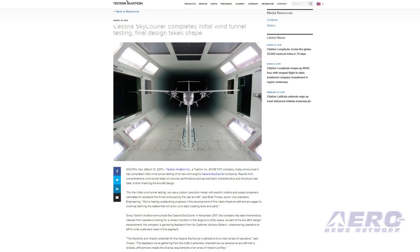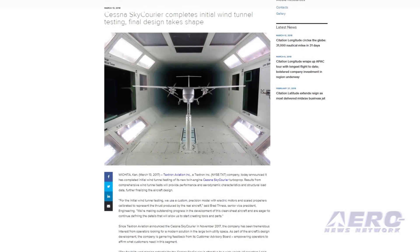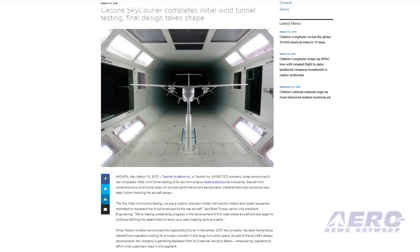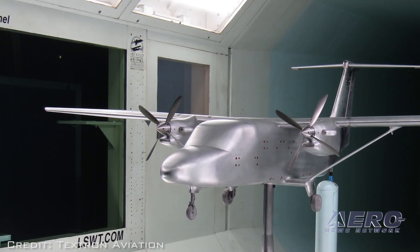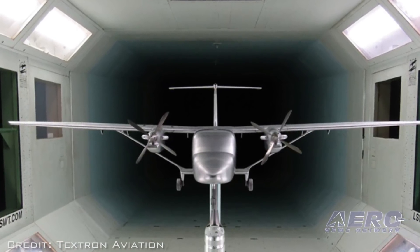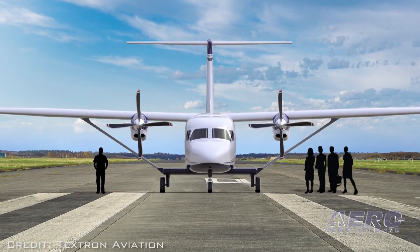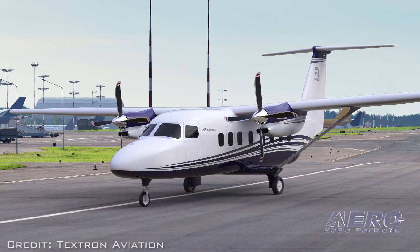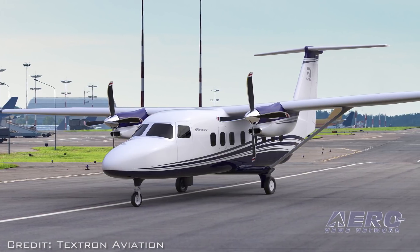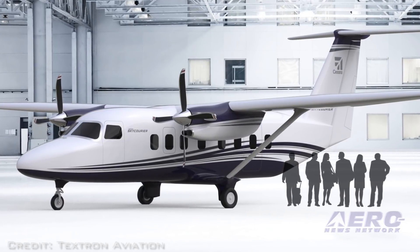Initial wind tunnel testing of the new twin-engine Cessna Sky Carrier turboprop has been completed. Results from the comprehensive wind tunnel test will provide performance and aerodynamic characteristics and structural load data, further finalizing the aircraft design. For the initial wind tunnel testing, we used a custom precision model with electric motors and scaled propellers calibrated to represent the thrust produced by the real aircraft, said Brad Thress, Senior Vice President of Engineering. We're making outstanding progress in the development of this clean-sheet aircraft and are eager to continue defining the details that will allow us to start creating tools and parts.